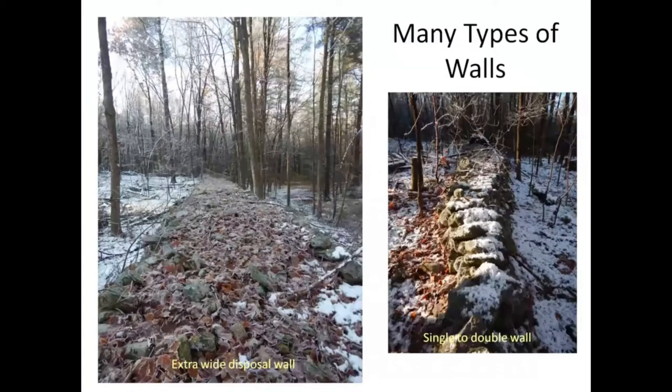And now these are just amazing walls. They consider them disposal walls — essentially you have a wall on this side, a wall on this side, and then stones dumped in the middle. This is when you have a big pasture that you're clearing. And as you know, rocks grow during the winter, and you have to keep clearing.